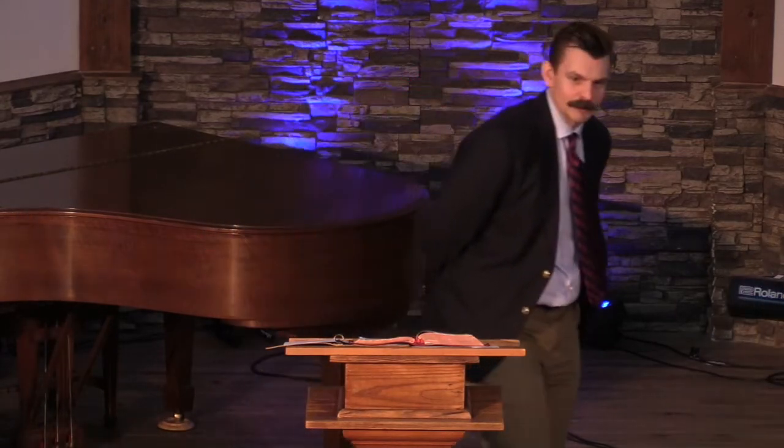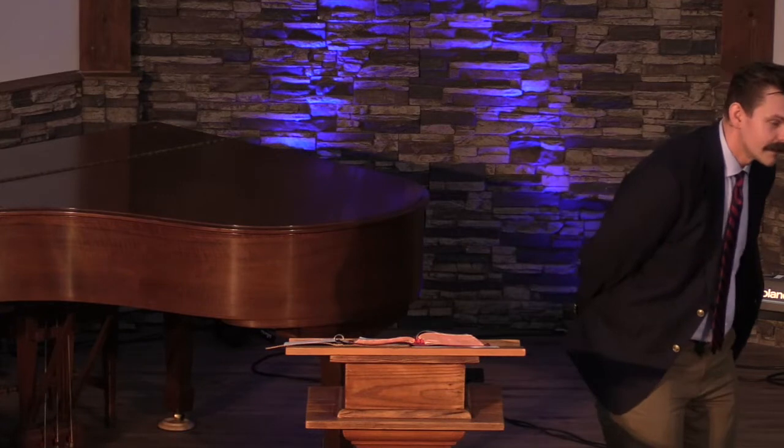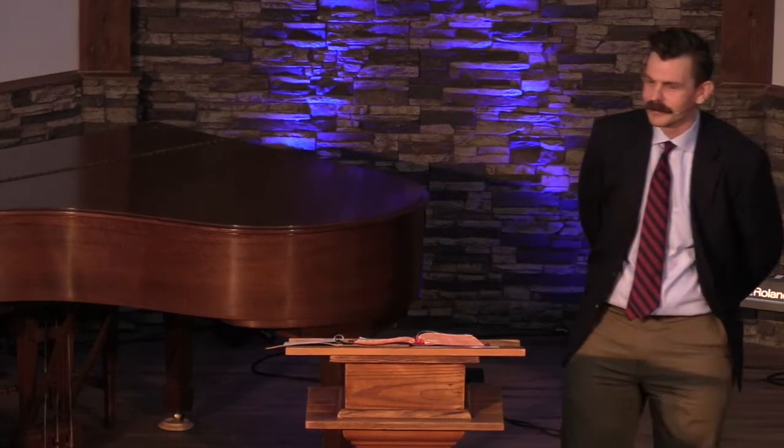Have you ever gone to an art museum? I've been to a few. I like to think of myself as a type of person who frequents art museums. And so when I go, I do what I see other people doing. I'll walk up to a painting, put my arms behind my back, and lean in and carefully look at the painting.